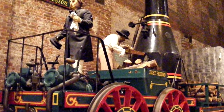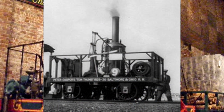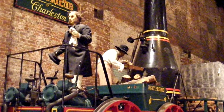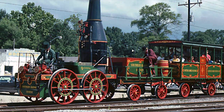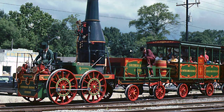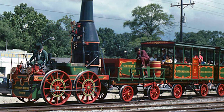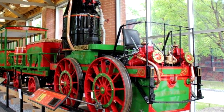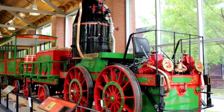Despite what happened, the Best Friend is relevant as arguably the first successful revenue service locomotive in America. The Tom Thumb was never used for that purpose, as it was only built as a demonstrator, whereas the Best Friend not only was built for the purpose but served it, and it would have kept doing it had it not been for that fireman. There are a couple of replicas of the Best Friend, one of which is operable, and it was constructed in 1928 to commemorate the centenary of the South Carolina Canal and Railroad. There's also the Best Friend of Charleston Museum, which opened May of 2014 in the Charleston Historic District. And on one hand, it's kind of nice not to be able to blame a crown sheet for a boiler explosion, which I know rarely happens on this channel.